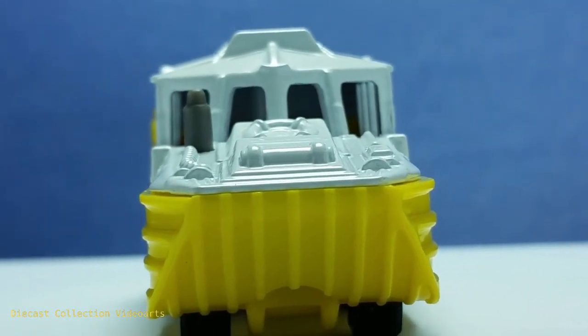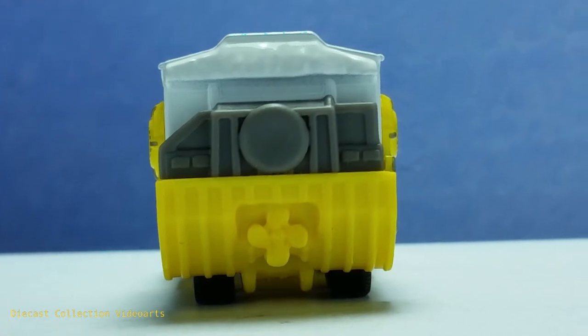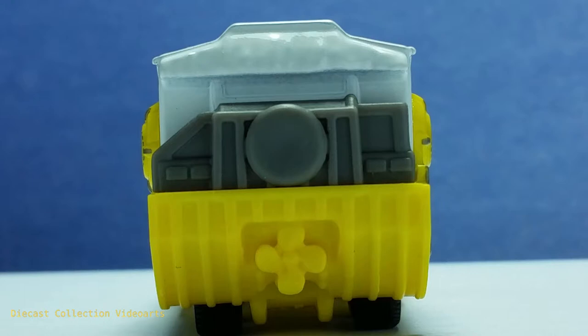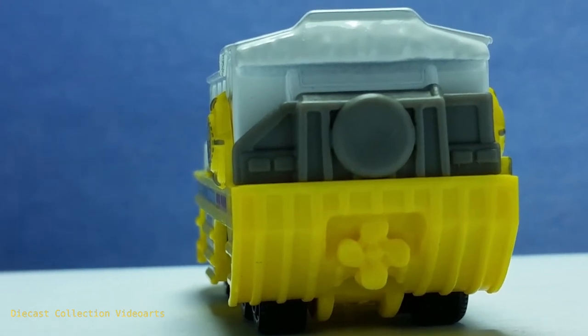In the center on top there are some details for the hatch door. More boat parts and carved parts are here at the back. In the yellow plastic base there's a shape for the propeller, so that the Duk Duk can use that to move itself forward while on water. There are forms for the brake lights on each side on the gray plastic part.